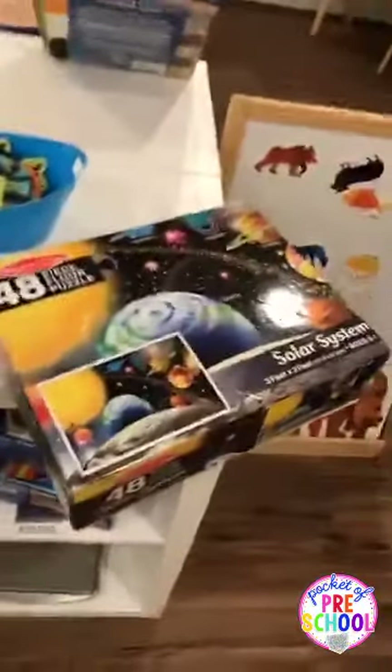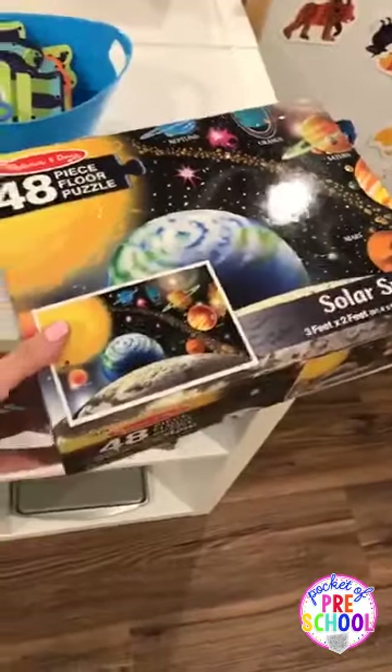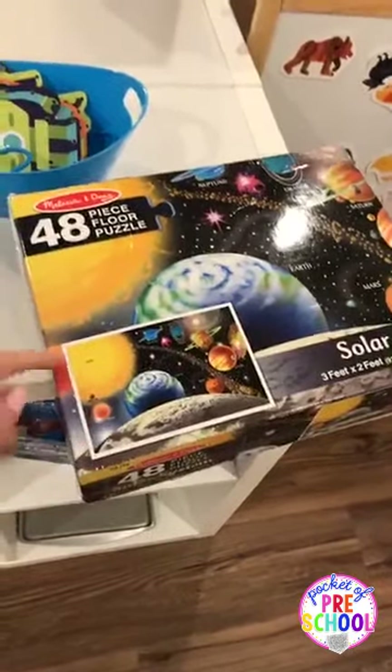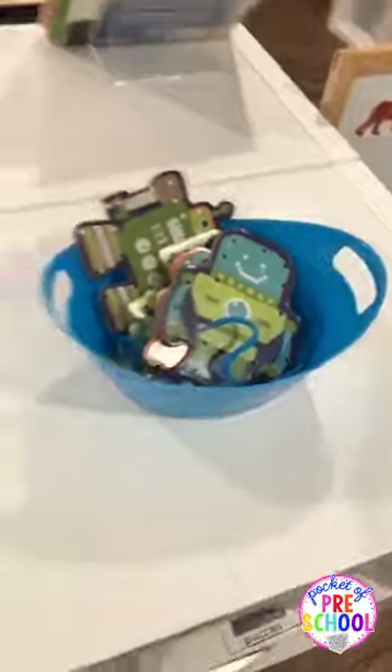I have a space puzzle in my library center because sometimes my friends don't want to do just letters, so I put puzzles in the library center too. I just found this one — it's a Melissa and Doug, from Amazon or Toys R Us. And then I have some space lacing cards from Target a couple of seasons ago. I put lacing cards in library a lot.